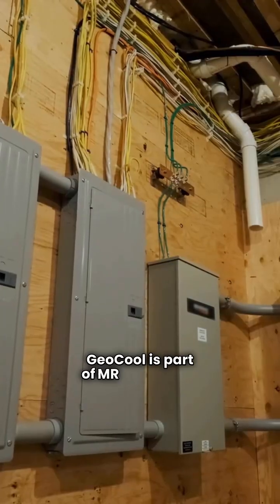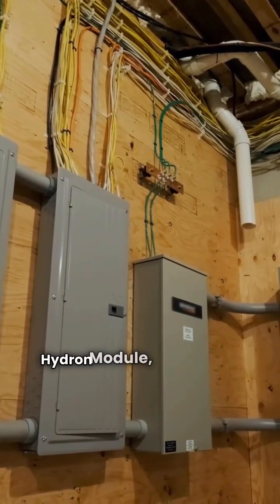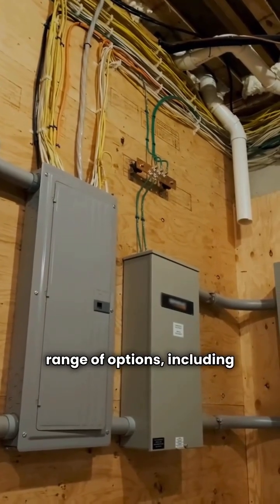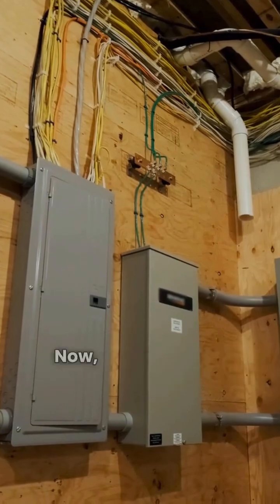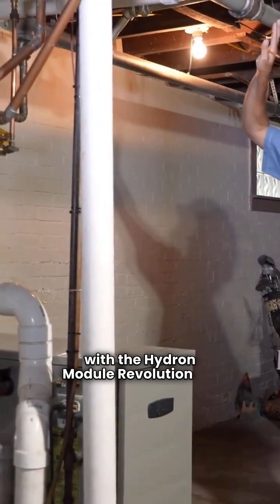Geocool is part of MRcool, with their flagship model being the GC01. Hydron Module, on the other hand, offers a wider range of options, including premium and ultimate models. Now, let's compare the Geocool GC01 with the Hydron Module Revolution XT.